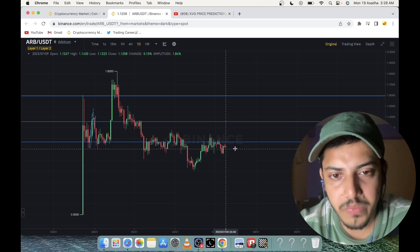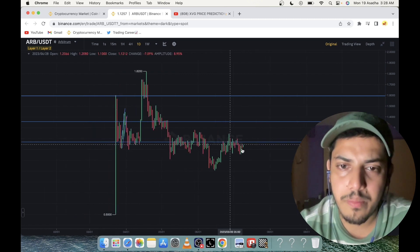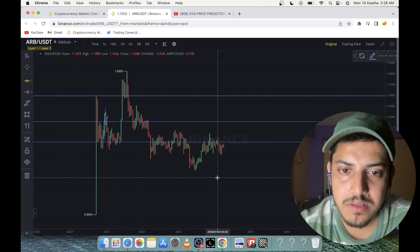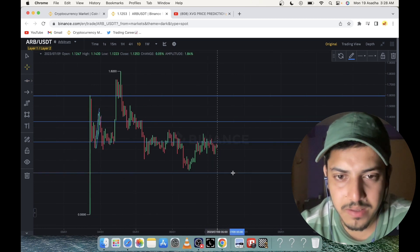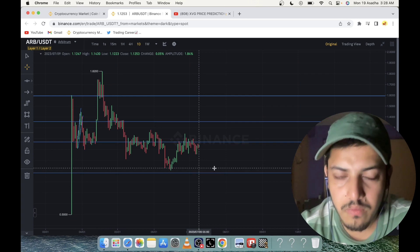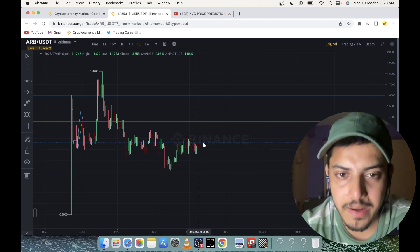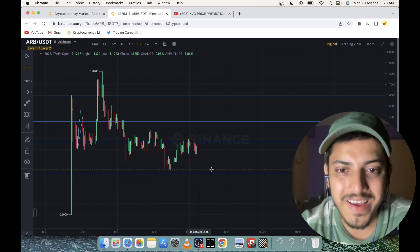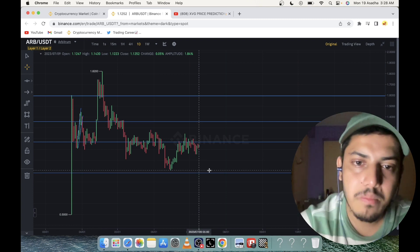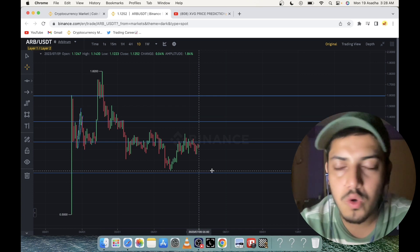What should be our ideal buying price? We should buy part-wise. Buy at current price, around $1.12. In the worst case scenario, if the price falls from here — which can happen once — it could come down to 80–90 cents. That's the maximum it can drop. Once it comes down to that level, average it out. Buy at $1.12, and if the price falls, buy again at 90 cents. Don't put everything into one coin.